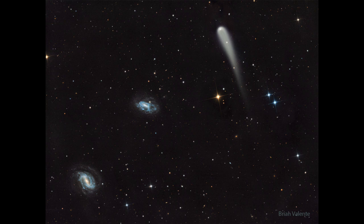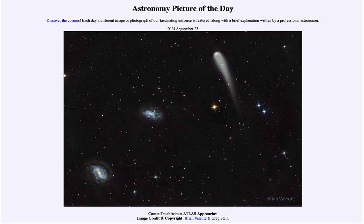So that was our picture of the day for September 23rd of 2024, titled Comet Tsuchinshan-Atlas Approaches. We'll be back again tomorrow for the next picture, previewed to be Dusty Baboon, so we'll see what that's about tomorrow. Until then, have a great day everyone, and I will see you in class.